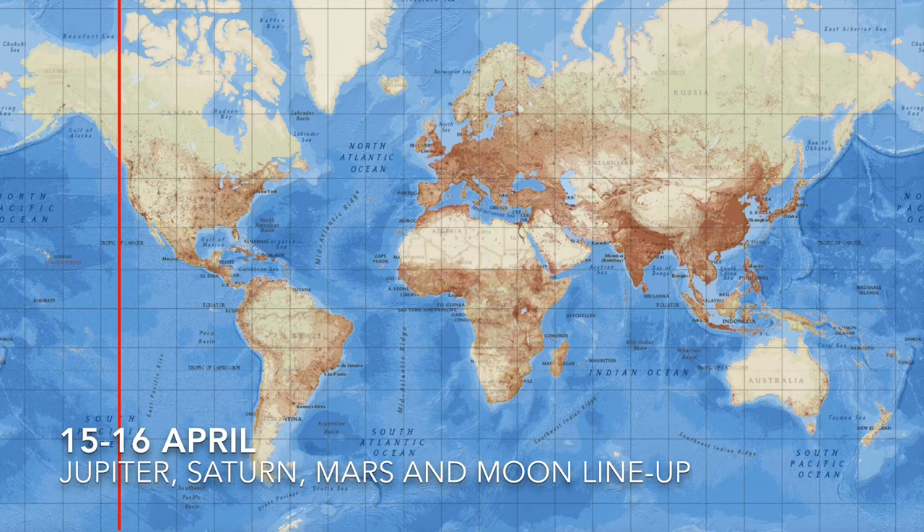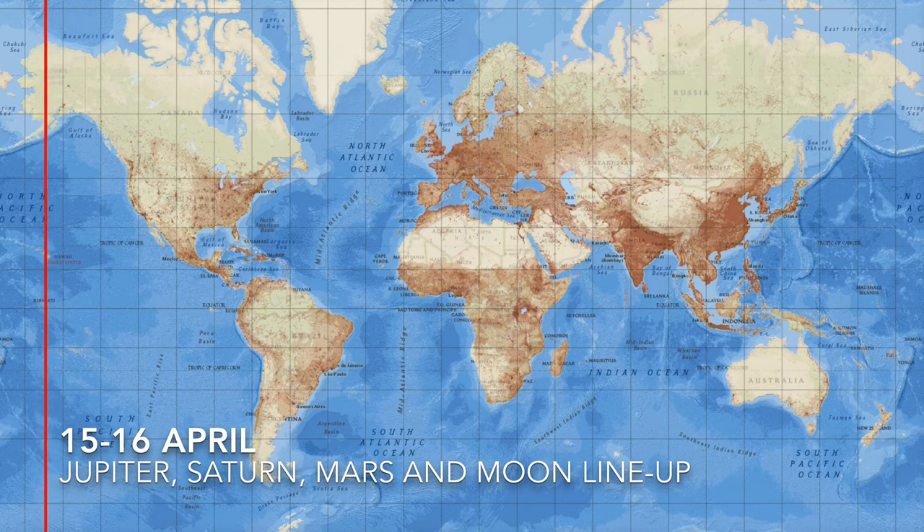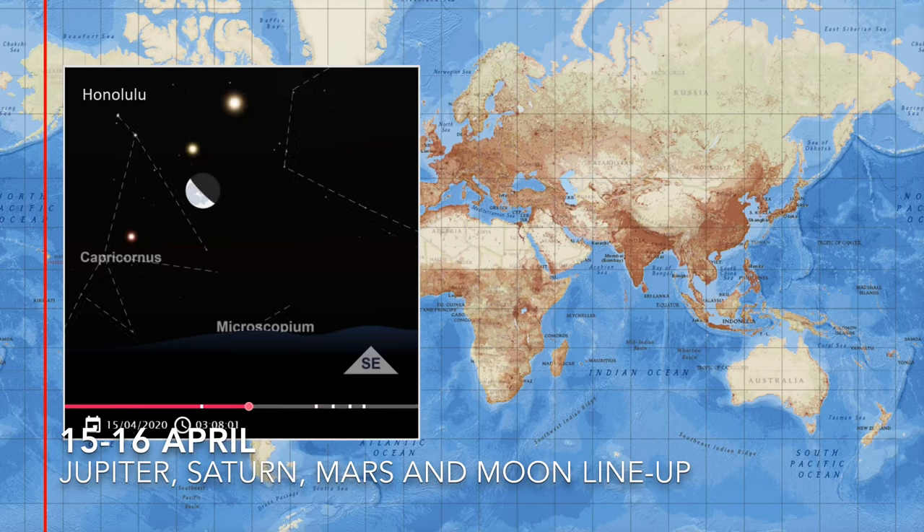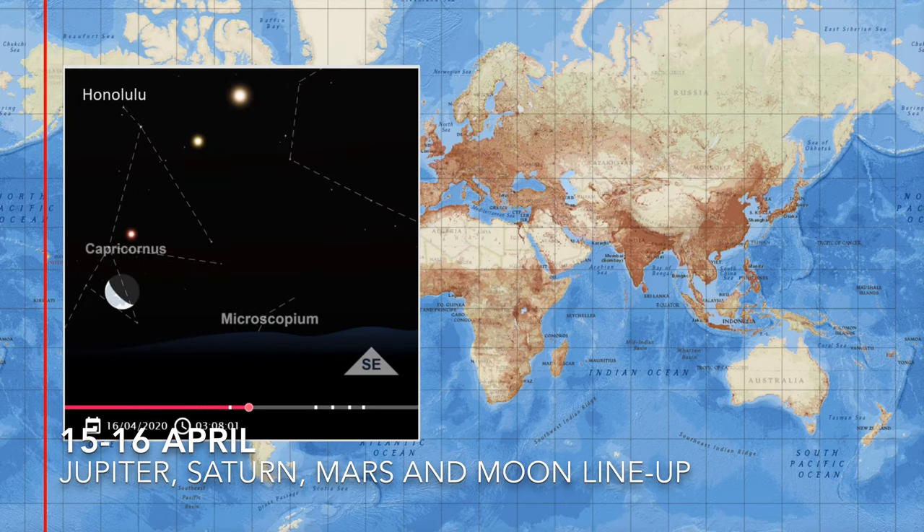On the 14th, 15th, and 16th of April, we'll see the monthly meeting of Jupiter, Saturn, Mars, and the Moon in the sky. However, it will be the last time we see Mars that close to the other planets for quite some time. Starting in Hawaii, looking at the nights of the 14th, 15th, and 16th of April — you can see how the moon moves past those planets. Hawaii often has some of the best views of the sky.